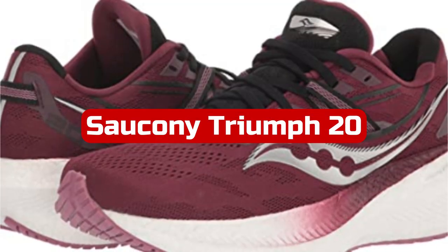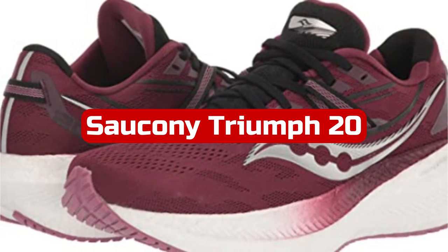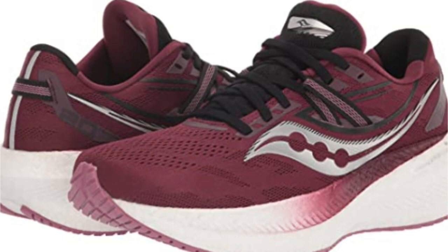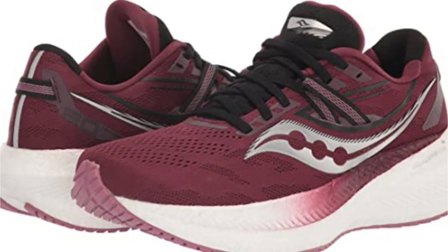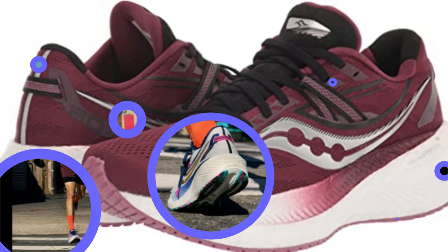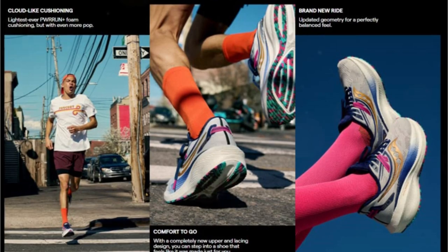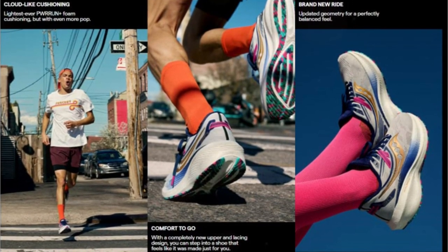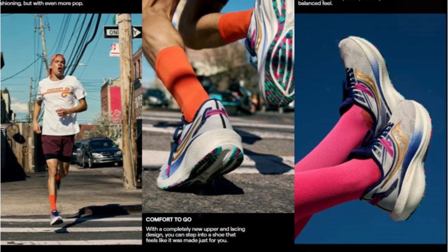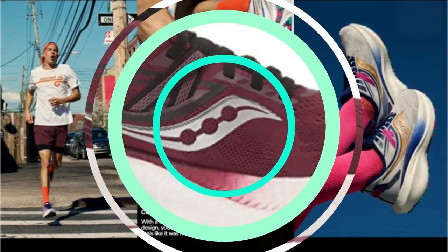At number 4 is the Saucony Triumph 20. Since the Triumph 17th edition, I've participated in every new iteration, and each has amazed me. The 20 is set as my default pair out of the 50 shoes I now wear on a regular basis, meaning I grab the 20 on days when picking a shoe involves too much deliberation. I'm confident the Triumph will perform well whether I choose to move quickly or slowly. It maintains a bouncy ride and all-around comfort on a consistent basis.